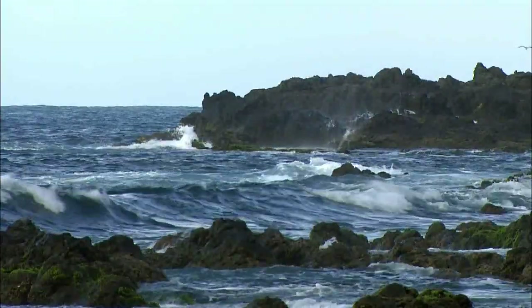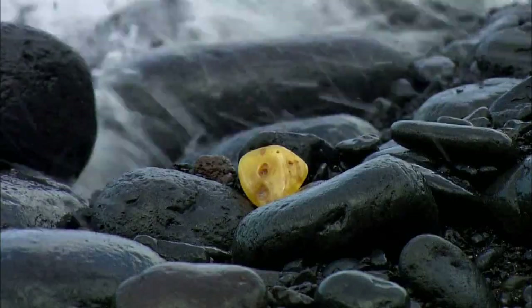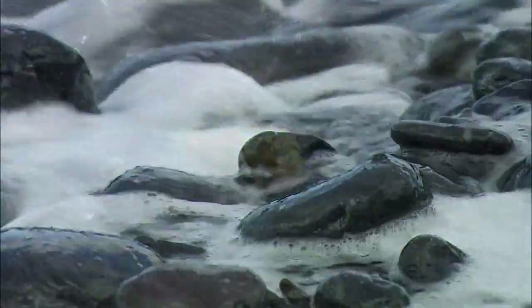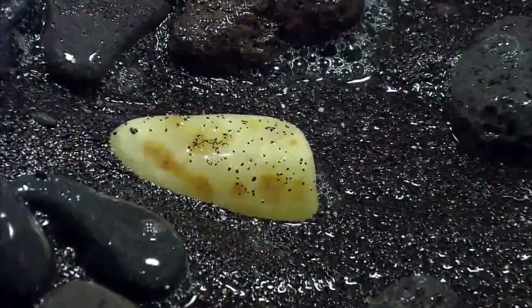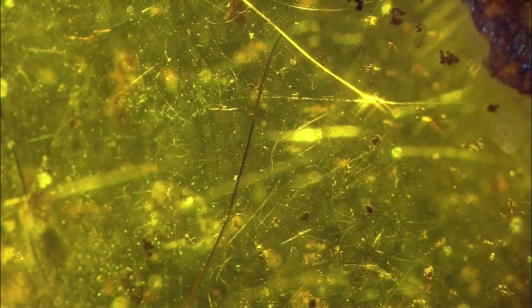Throughout their long evolution, praying mantises never had anything to do with the sea. And yet, it is here that we are most likely to come across the earliest forms of these creatures. Along the coast of the North Sea in the Baltic, and also in the Caribbean, the sea keeps washing them ashore.